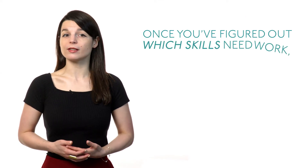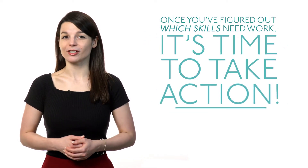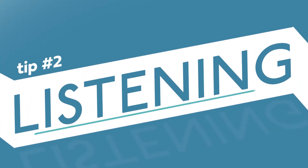Once you've figured out which skills need work, it's time to take action. No matter which of your language skills need to be improved, make sure you choose a method that's both effective and fun to help maintain your regular learning routine. Tip number two: listening.